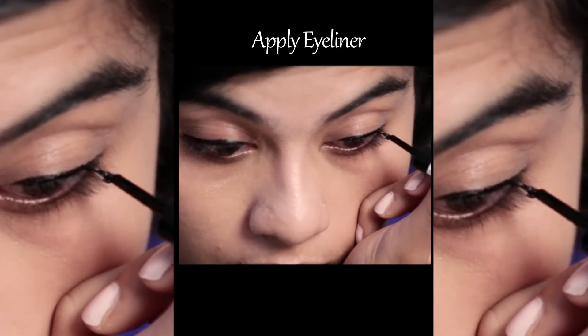And then to complete the look, I will apply my eyeliner, finishing it off with just lipstick.